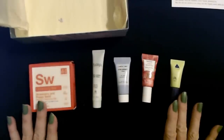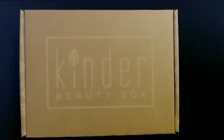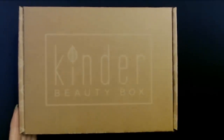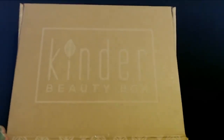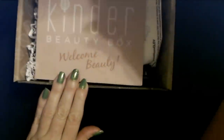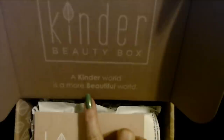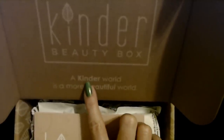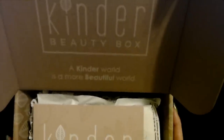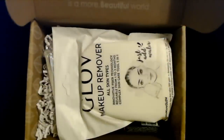Now we're going to take a look at the Kinder Beauty Box that I received just recently. The Kinder Beauty Box — it's kind of heavy. A kinder world is a more beautiful world. I've given up trying to convince my brain it's "Kinder" — it refuses to believe it. Oh God, it's like a whole booklet of stuff inside.